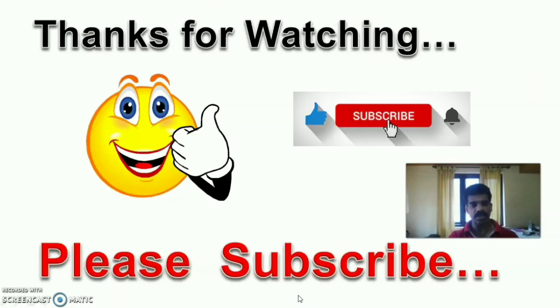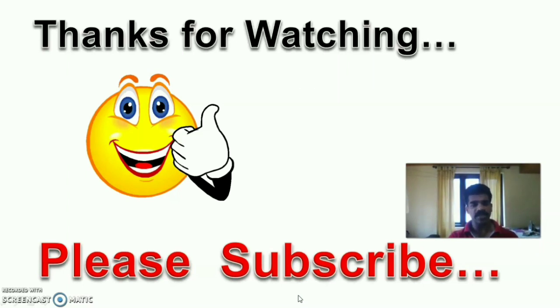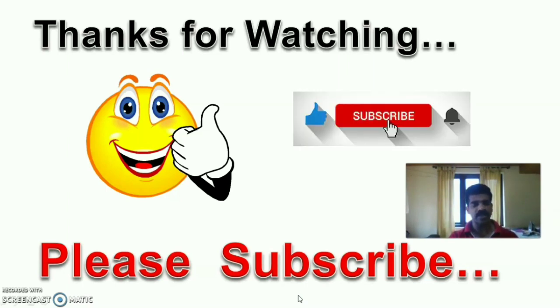Thank you for watching. If you feel this video is worth it, please like, share, and subscribe. Stay tuned with Angel Health Academy till we meet with another important educational video. Thank you. Bye.